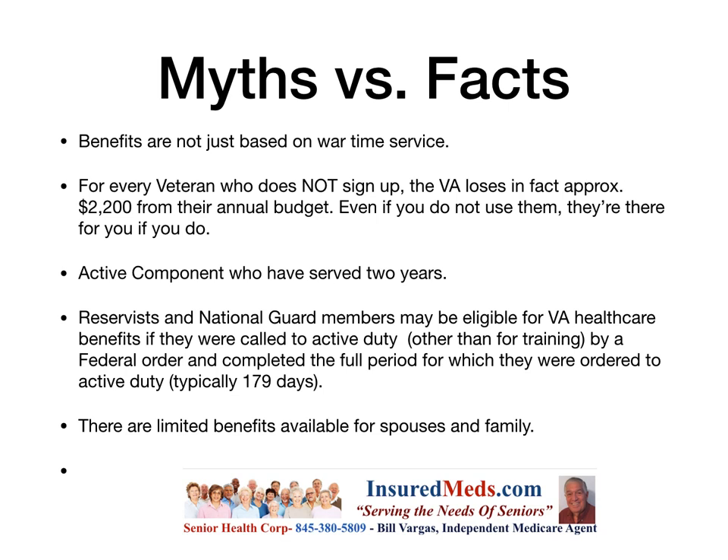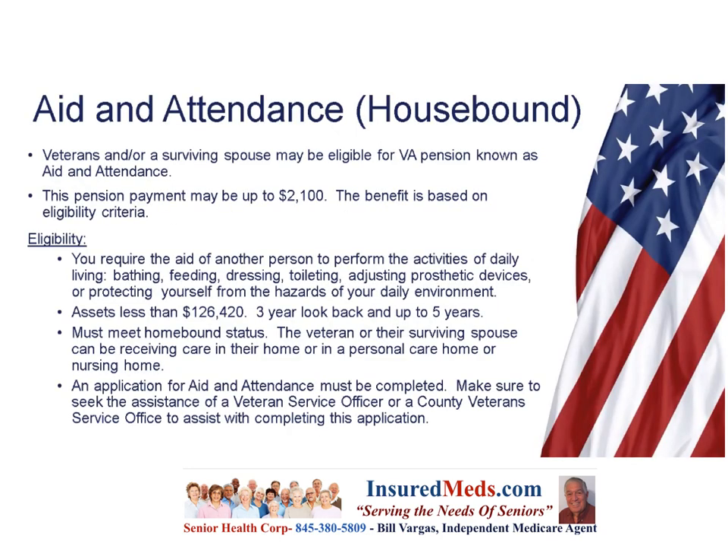There are limited benefits available for spouses and family. Aid and attendance for the homebound: veterans or a surviving spouse may be eligible for a VA pension known as aid and attendance. This pension benefit payment may be up to $2,100 per month. Eligibility criteria include requiring the aid of another person to perform activities of daily living such as bathing, feeding, dressing, toileting, adjusting prosthetic devices, or protecting yourself from hazards in your daily environment. Assets must be less than $126,420, there is a three-year look-back that could extend to five years, and the veteran must meet housebound or homebound status. Care can be received at home, in a personal care home, or a nursing home.